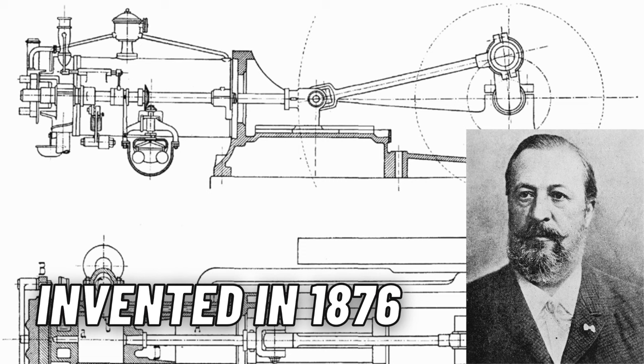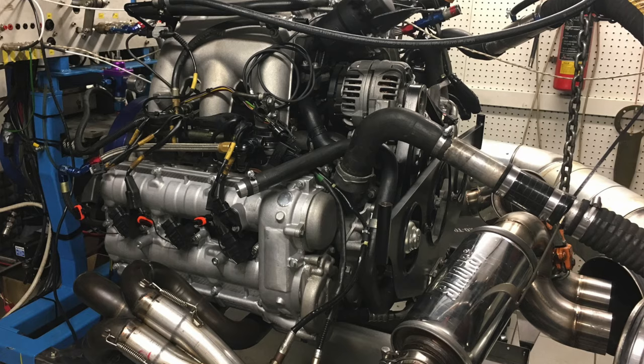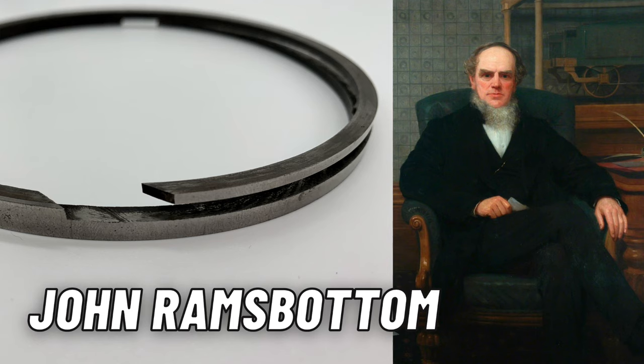Nearly 25 years before Nicholas Otto invented the spark-ignited internal combustion engine — the type of engine we find in cars today — an English engineer by the name of John Ramsbottom invented the piston ring in 1852. And he did it for steam engines.